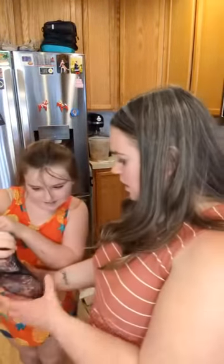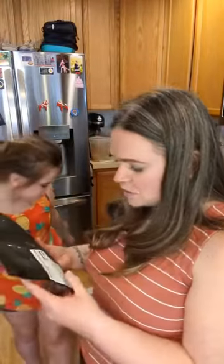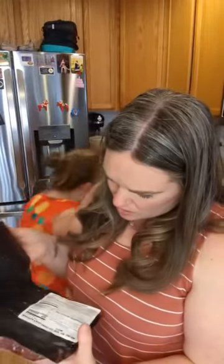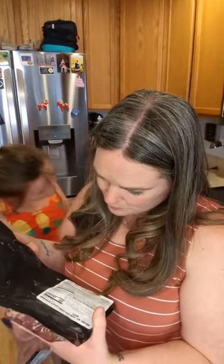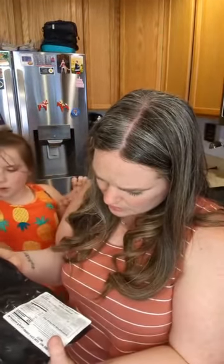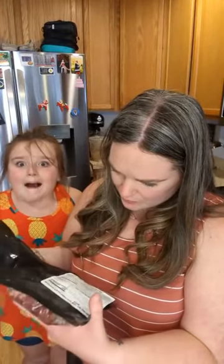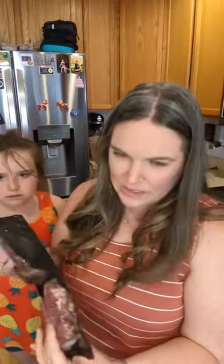These are beef top sirloin steaks — a four-pack. I've got other steaks in the fridge as well. Each one is, I believe, around six ounces each.